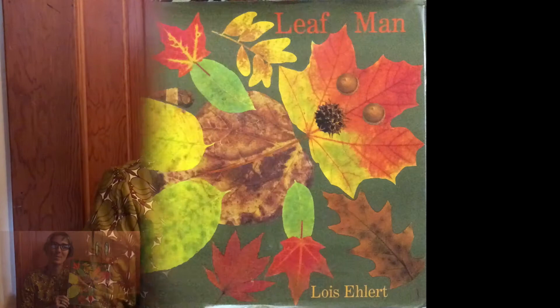Good morning, preschool families. It's G-Sap from Butterfly Garden Preschool and today we're going to read a story called Leaf Man by Lois Ehlert.